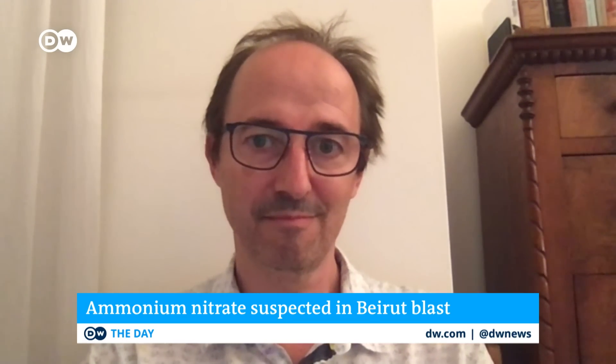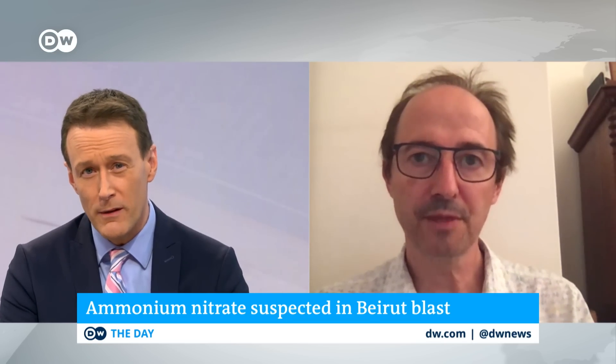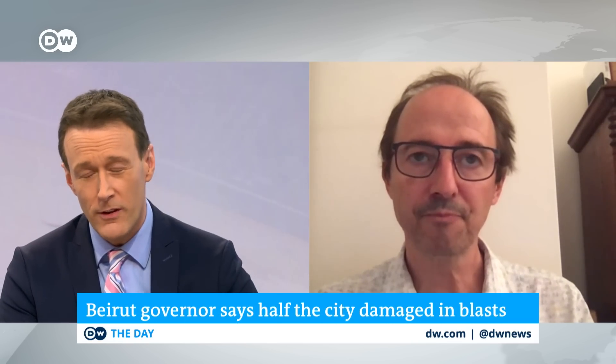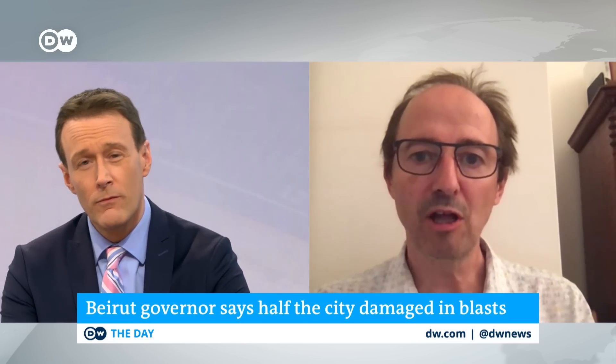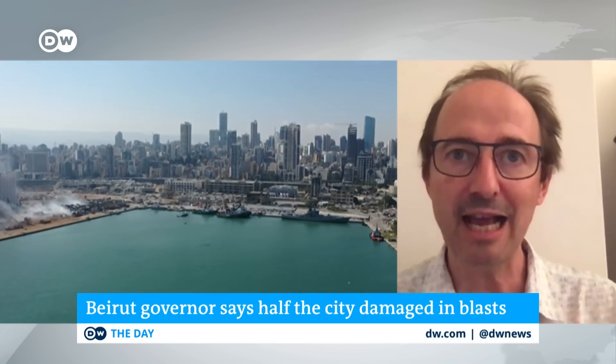Before we run out of time, do you think that something like this could happen in another city somewhere on the planet? This isn't just a Beirut-specific tragedy, is it? It's incredibly hard to make predictions, especially about the future. But the history of ammonium nitrate tells us that this thing happens regularly, again and again.